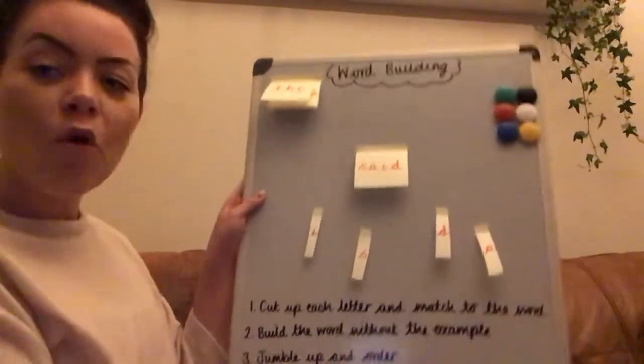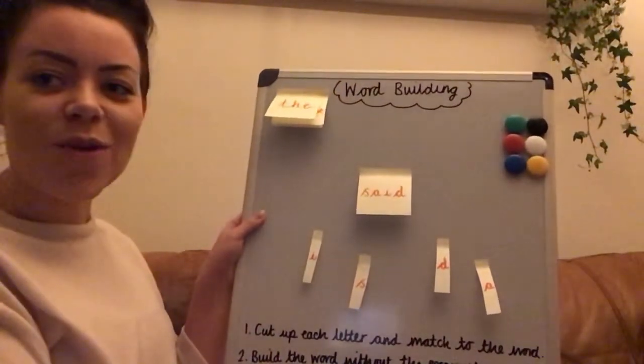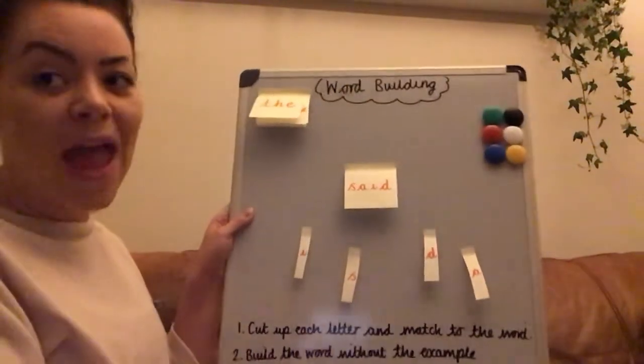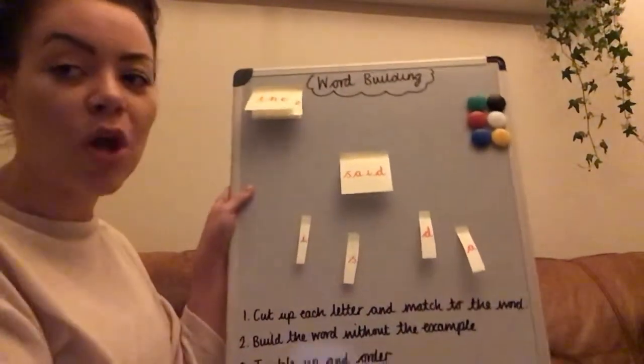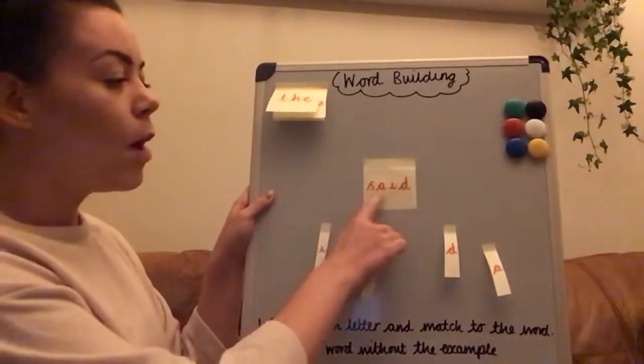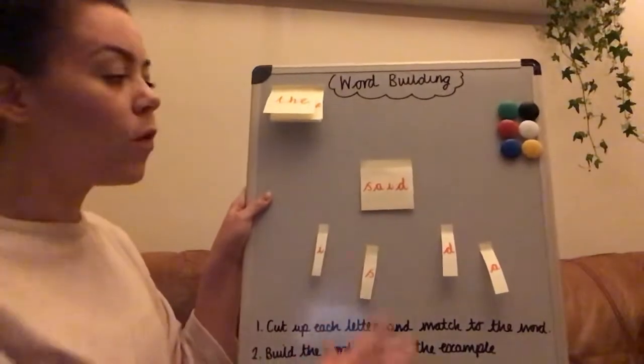I've got four activities, very quick to show you now. Just with post-it notes or pieces of paper and a red pen if you've got one. If you haven't got a red pen, don't worry, but red is best. So once you've had a go at recognising, pick one word at a time to focus on.